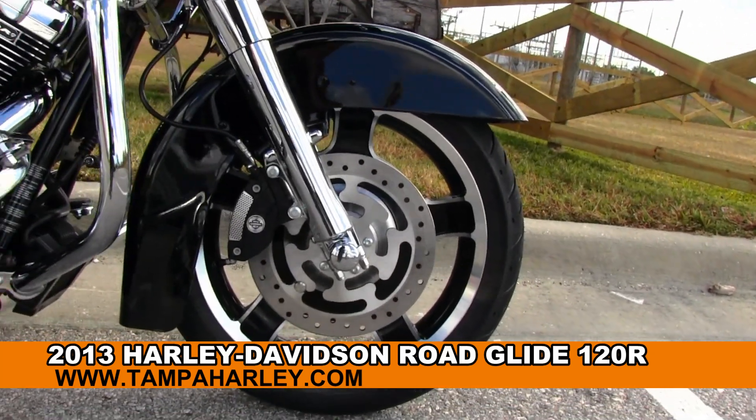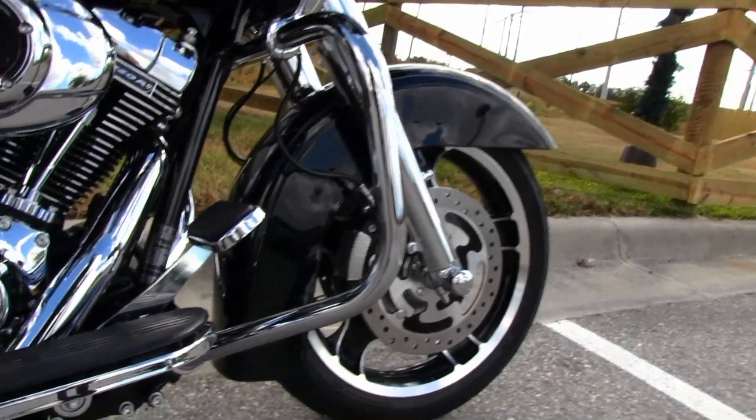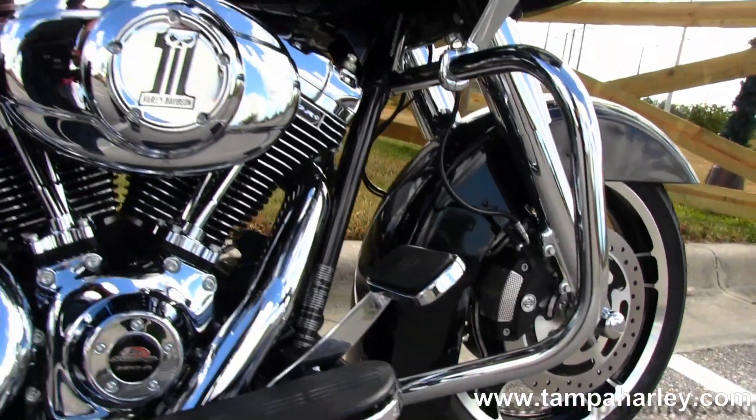Starting out front with these slotted five-spoke cast aluminum rims, and we have the upgraded chromed out lower front forks and a full-size chrome engine guard.